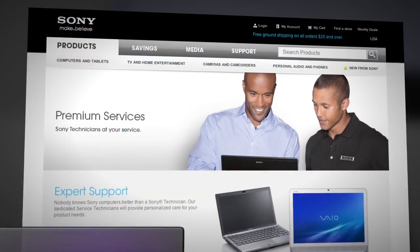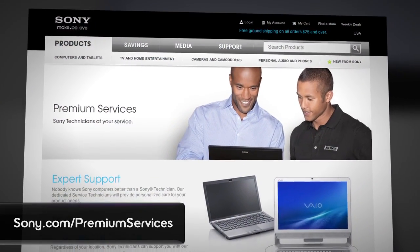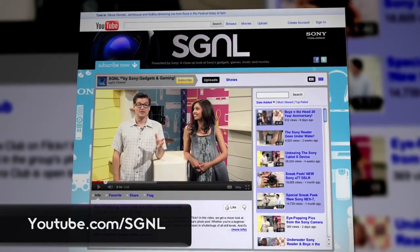So there you have it. To meet the Premium Services team, head to any Sony store or visit the site below for more info. And if you want to stay on top of everything Sony makes, go to youtube.com/signal for more videos. This is Samia and Anthony — thanks for watching. Bye bye.